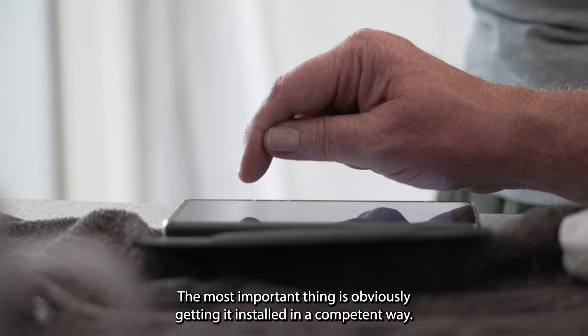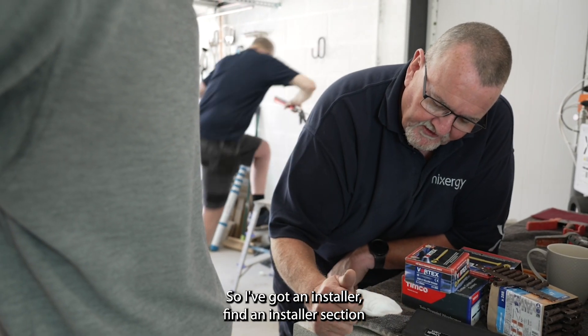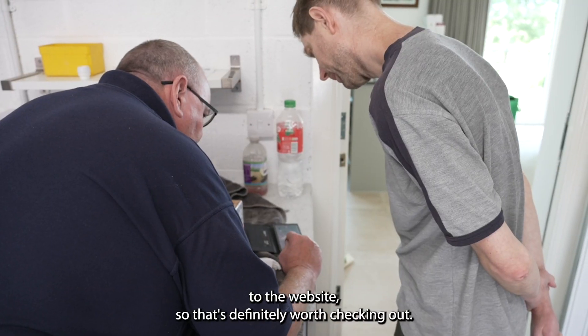The most important thing is obviously getting it installed in a competent way, so they've got a 'find an installer' section on the website, so that's definitely worth checking out.